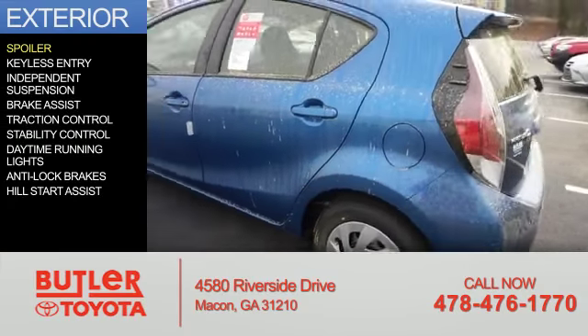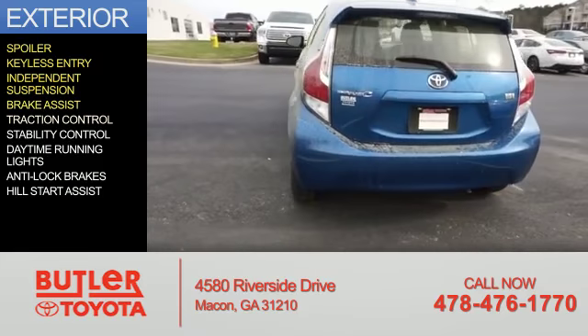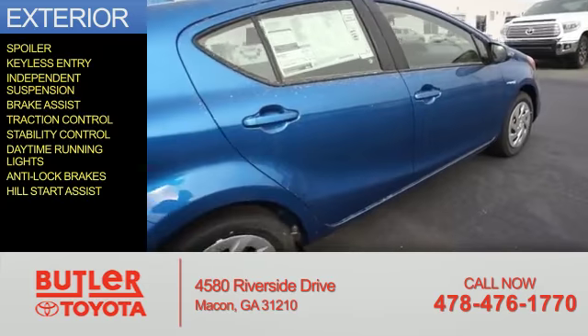The features include a spoiler, keyless entry, independent suspension, brake assist, traction control, stability control, daytime running lights, anti-lock brakes, and hill start assist.